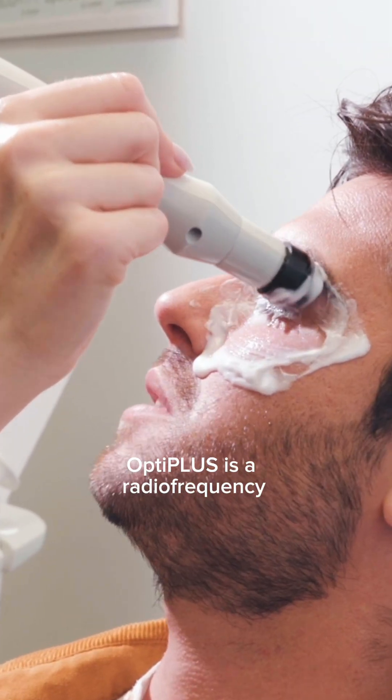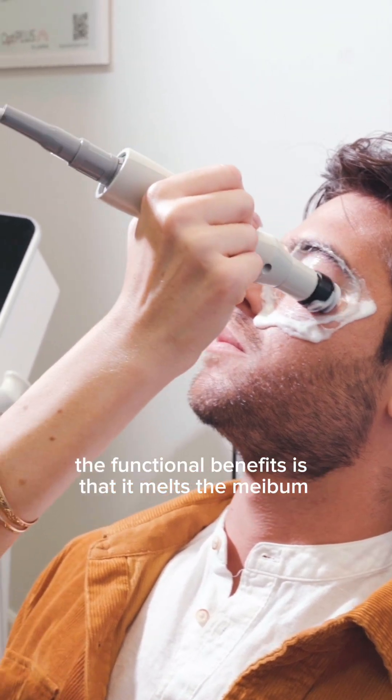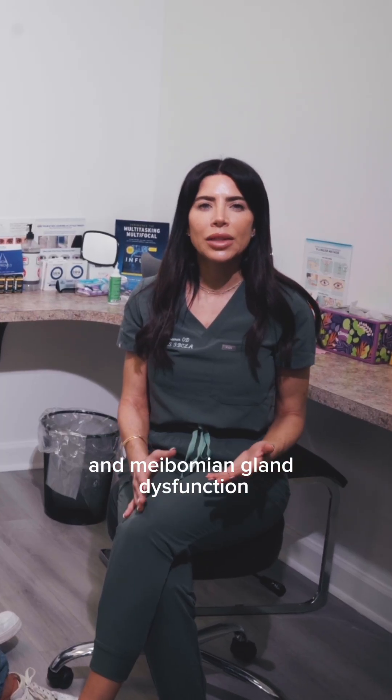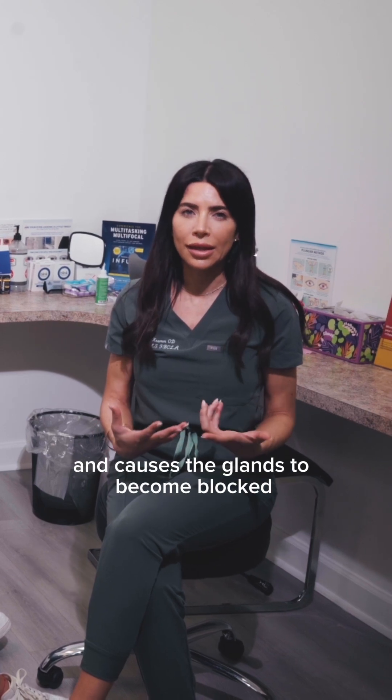OptiPlus is a radio frequency treatment which has both functional and cosmetic benefits. The functional benefit is that it melts the meibum, so we use it in meibomian gland dysfunction. In meibomian gland dysfunction, inflammation causes the meibum to become solid and causes the glands to become blocked.